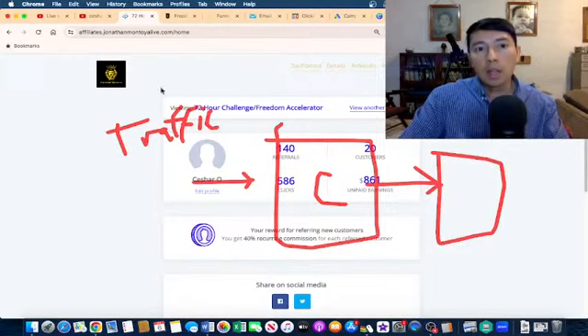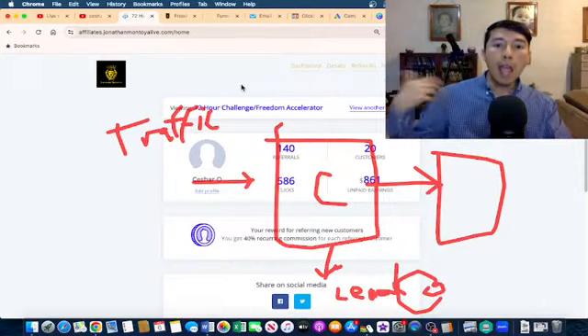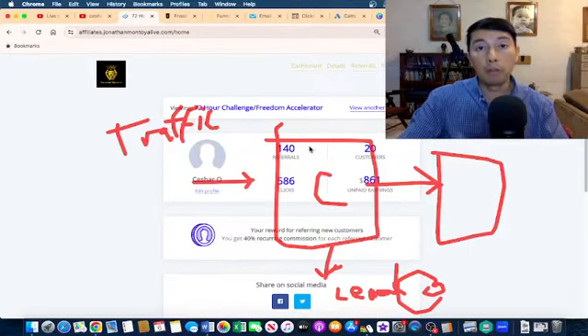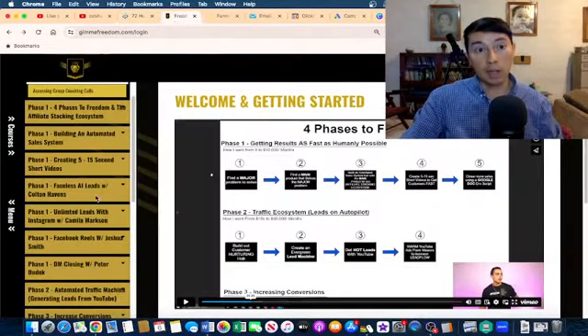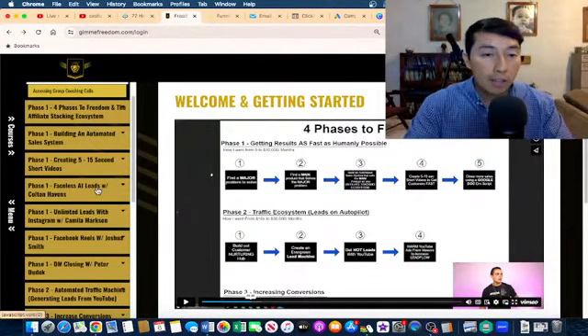I started to send traffic to this capture page and I started to capture leads, which are emails. I'm starting to collect these leads — these are people that want more information about the things I'm promoting. In my funnels I have put, for example, my own photo, because I want people to know that I'm promoting this training because I bought it and I'm promoting it because it has excellent information.